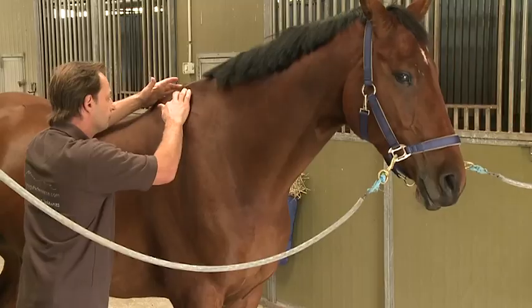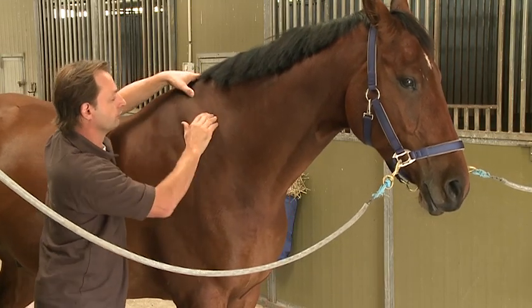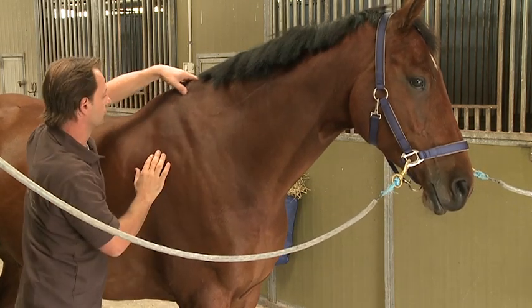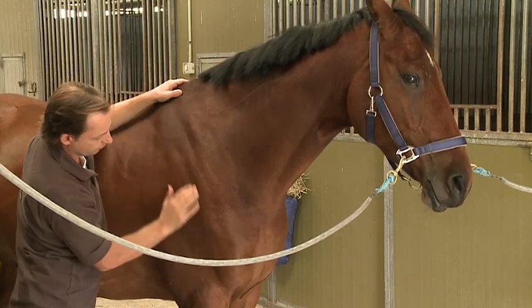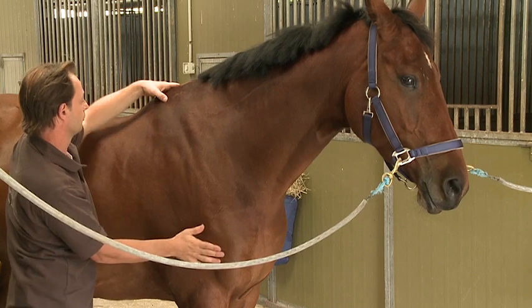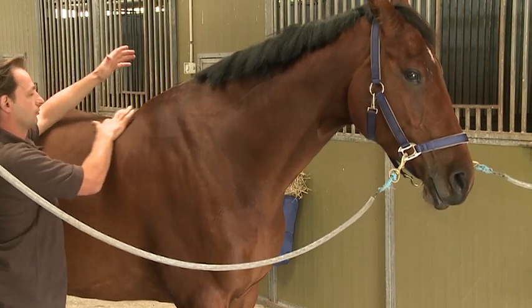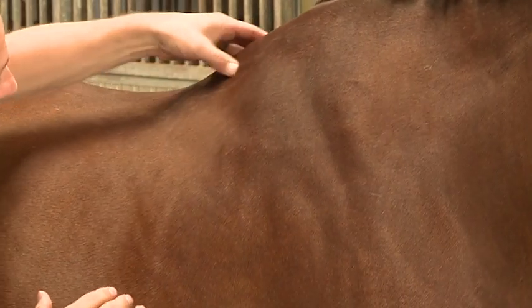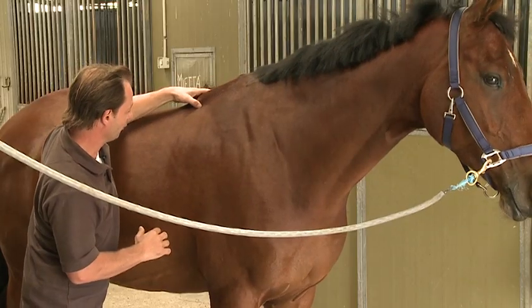There are three reaction points that I check in the withers. The first reaction point, which is the front, indicates that the top of the trapezius is sore, meaning the whole top of the neck. The second reaction point indicates that the shoulder is sore. And the third reaction point, which is the issue on this guy, indicates that the rear of the trapezius is sore.